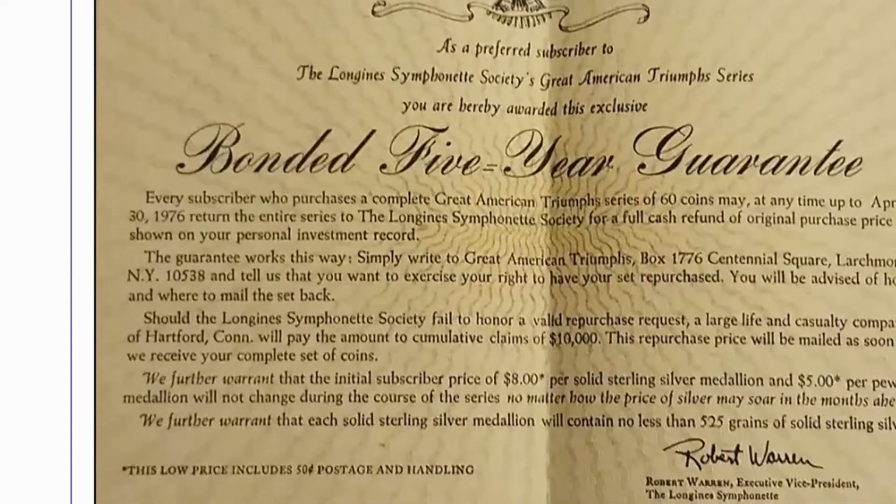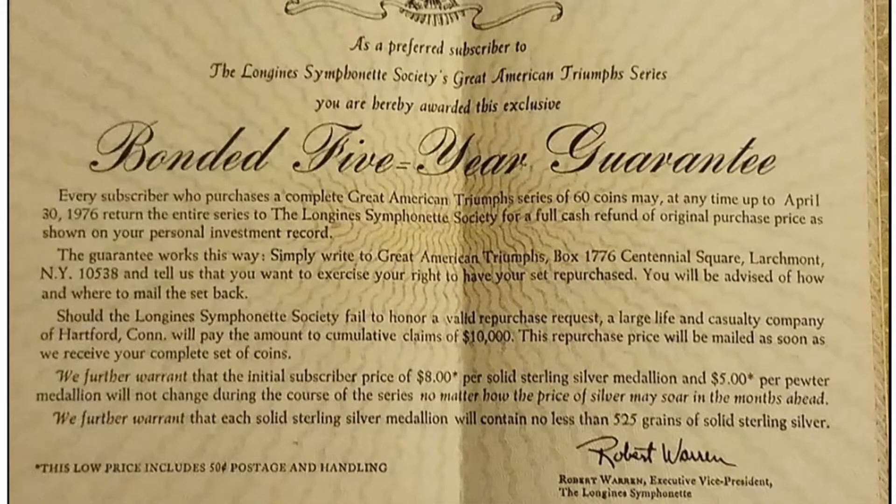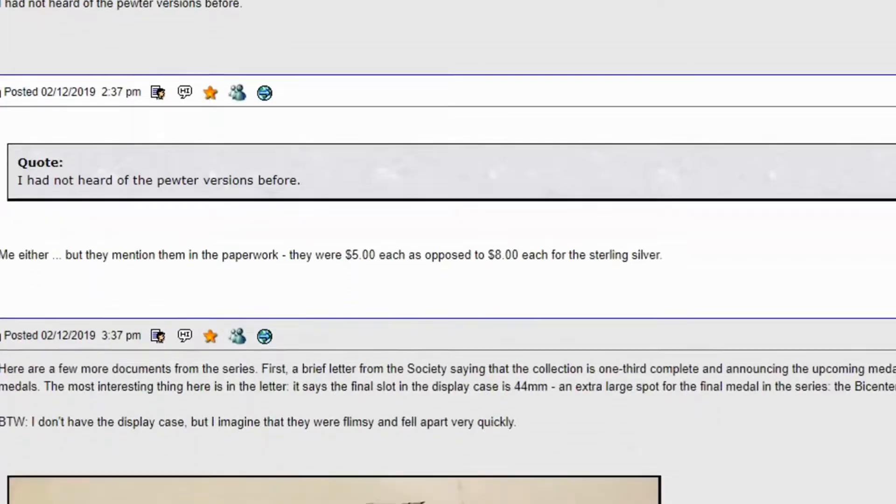There's a bonded five-year guarantee. Every subscriber who purchases a complete American Triumph series of 60 coins may, at any time up to April 30th, 1976, return the entire series. It says they further warrant the initial subscriber price of $8 per solid sterling silver medal and $5 per pewter. I guess the dollar was the beginning to get you hooked in or whatever. They said they will not charge any more than $8 even if silver goes up — so the guy didn't get jacked on this one.